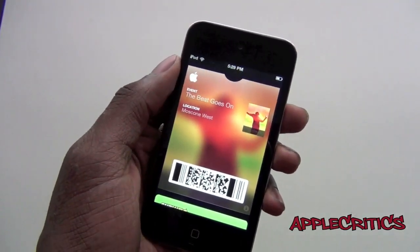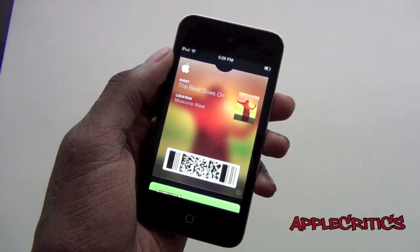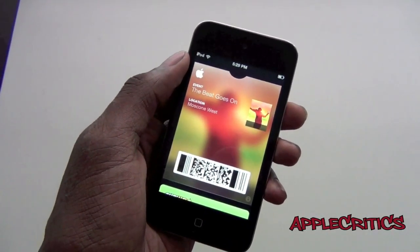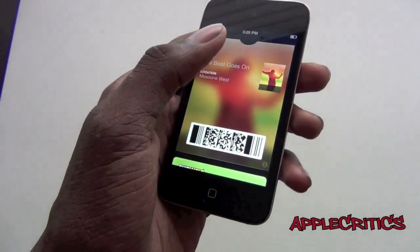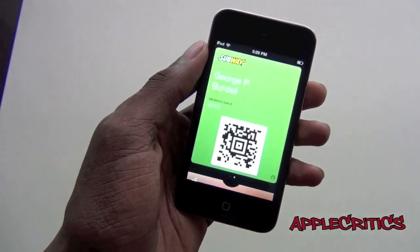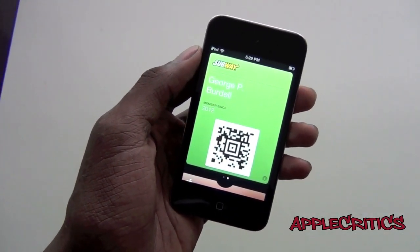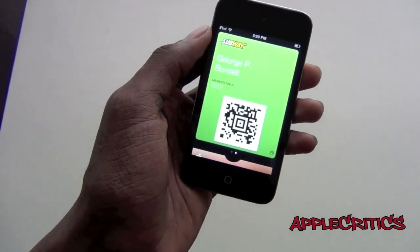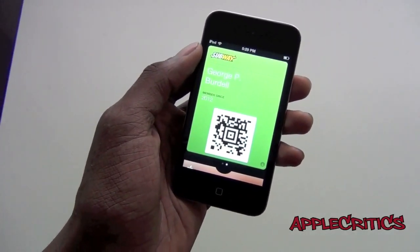So Passbook is basically a wallet and you don't need to carry everything around with you. You could use your Starbucks cards, you can also use coupons which are location based, which really help. And you could use fitness cards and even boarding passes. Apple integrates it into their Apple store, so that's what you can do when you have Passbook installed on iOS 6.